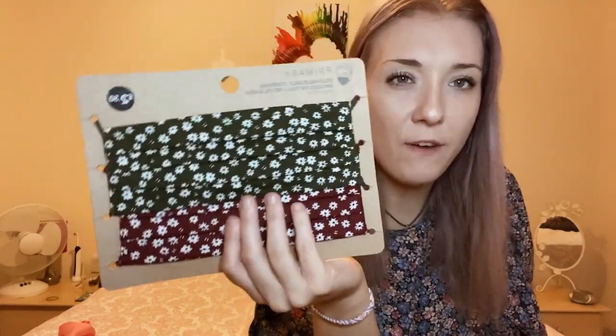I picked up some reusable face masks. These were the only ones I saw in store, but I've seen online that they do black and white ones and different patterns. I picked up these two for £2.50. I'm glad Primark have jumped on the bandwagon because at £2.50 that's a really good bargain and I'm excited to wear them.